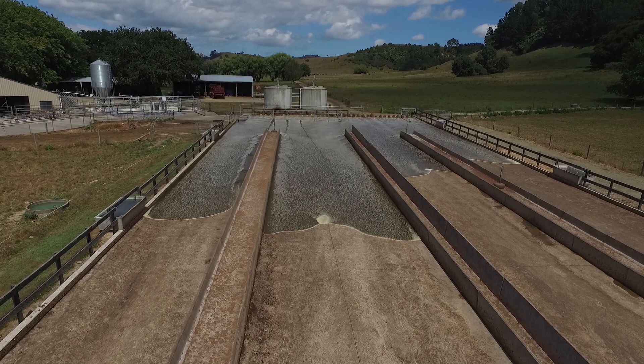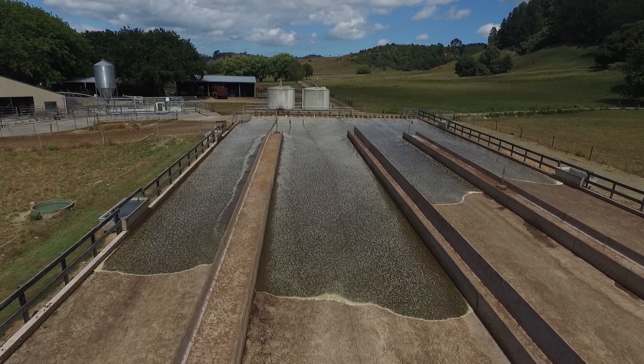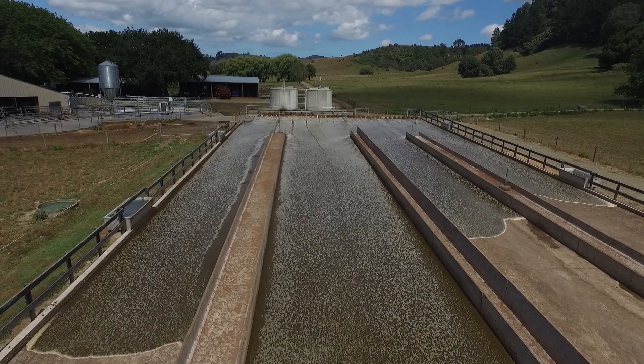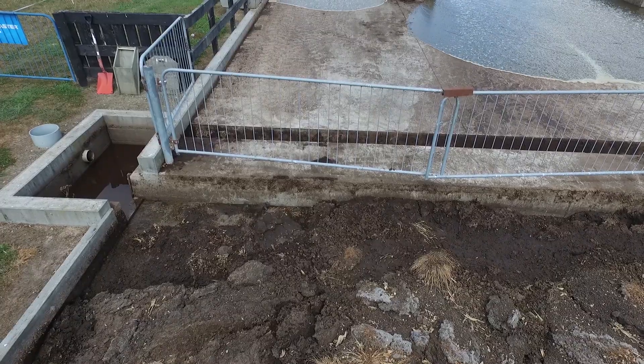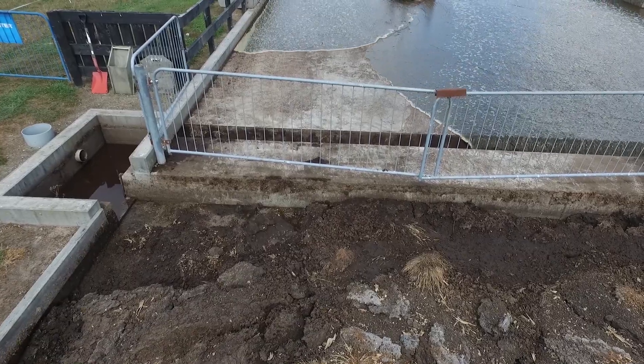The pond is 3 million litres and currently pumps to about 75 hectares of the farm. The whole system is controlled with a monitoring system that gives us the ability to measure exactly how much effluent is going on in all areas of the farm.